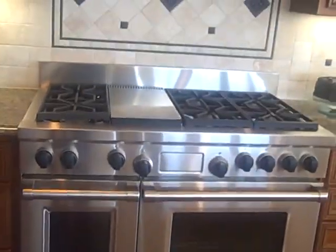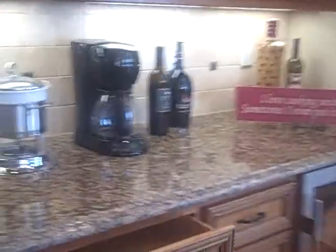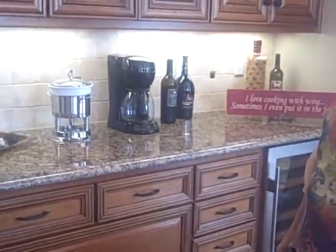There's a Sub-Zero refrigerator, a Wolf microwave with a warming drawer underneath, a double Wolf oven, a six-burner range with a griddle, a wine cooler, and slow-close cabinets. It's upgrade galore — they really didn't mess around.